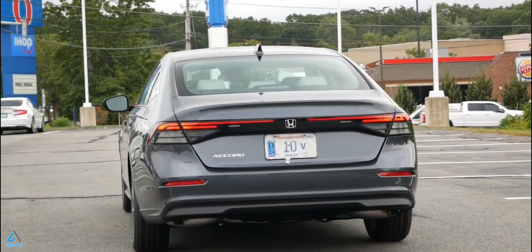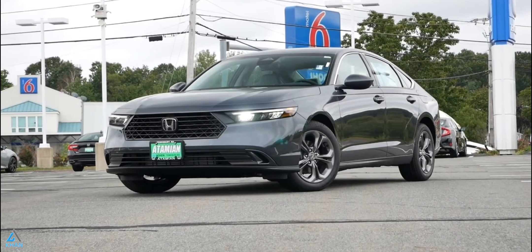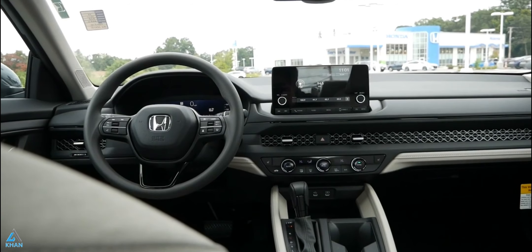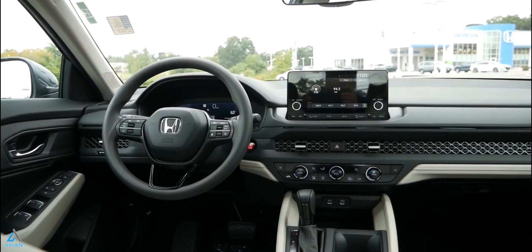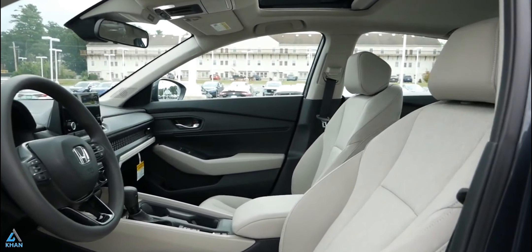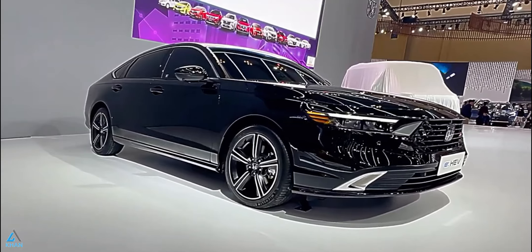During our test of the Accord Hybrid, it managed a 6.5-second effort to 60 mph. Honda says it has tweaked the suspension and steering in its family sedan to improve both ride quality and handling. During our brief initial test drive, we couldn't really tell much difference from the previous generation model, and that's okay, as the Accord remains as refined and fun to drive as ever.